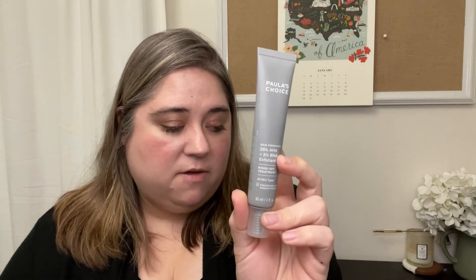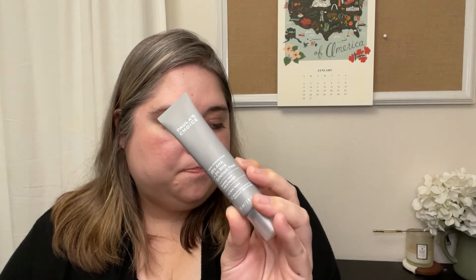Moving on to treatments and masks — I have the 25% AHA, 2% BHA Exfoliant Peel Rinse-Off Treatment. I've used this in the past and have actually recommended it as an alternative to the Drunk Elephant Sukari Babyfacial. That being said, this isn't going to give you the same results, even though the percentages are similar — this is definitely much gentler. So if the Drunk Elephant or even The Ordinary leave your skin feeling too raw, I would suggest trying this instead.